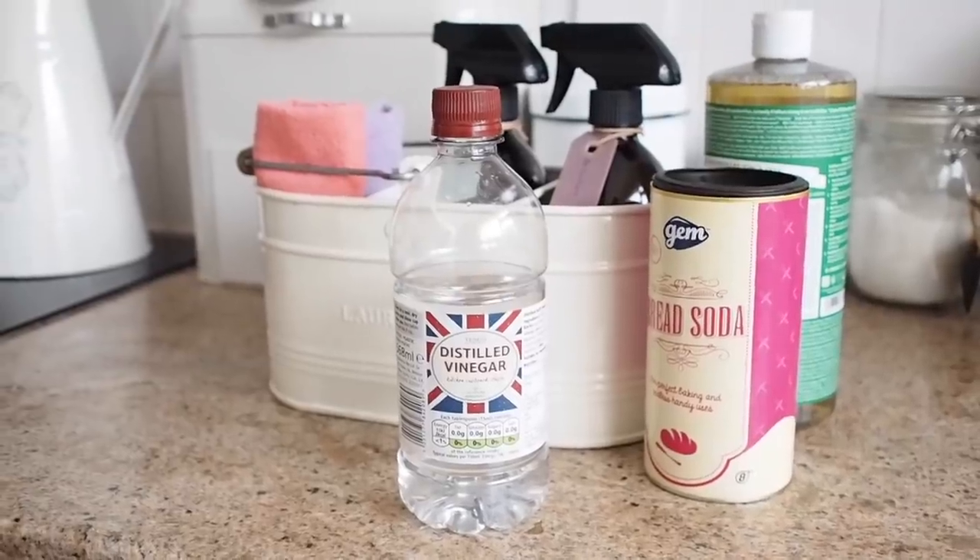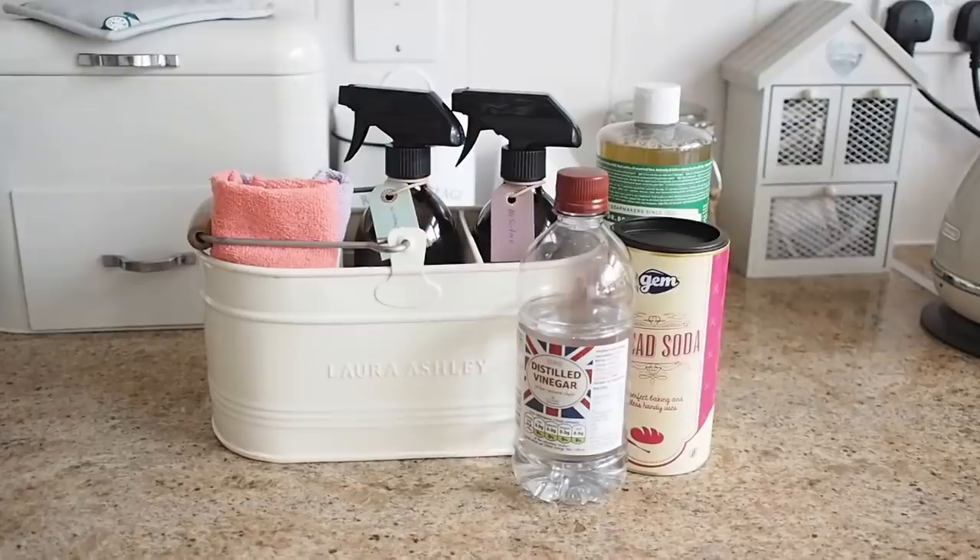There are a couple of reasons for making the switch. One: it's kind on your pocket — all that money I used to waste on the cleaning aisle. Two: it's kind to the environment. I was ignorant and didn't know how much harmful stuff is in all of them. When you read the back of them, it's like, what am I actually breathing in? What am I putting in my body, what's going on my skin? They're kinder to you too. So you save money, save the environment, and you get to have fun cute little spray bottles.